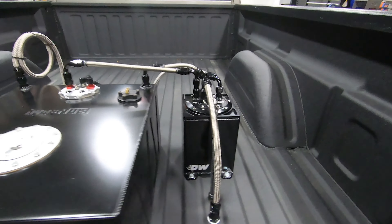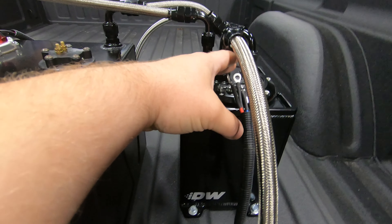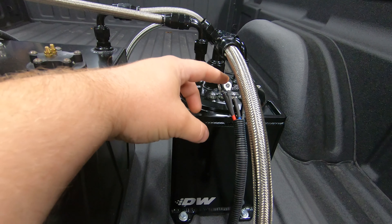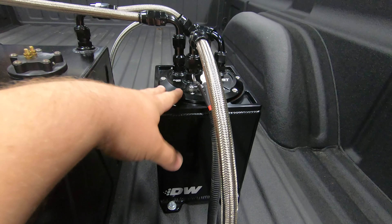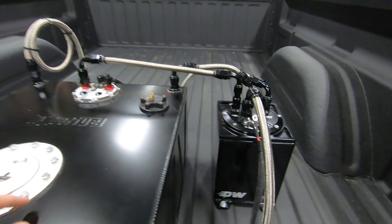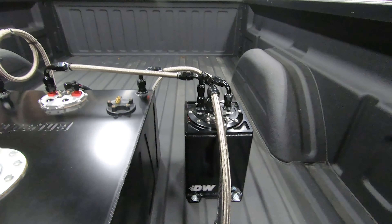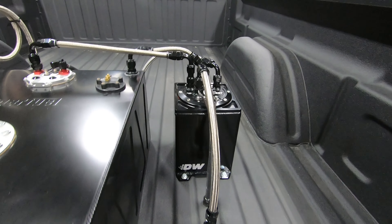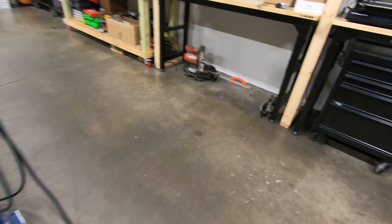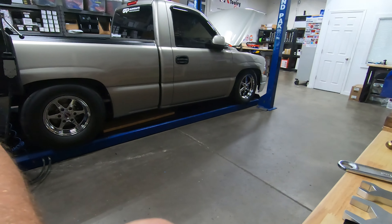Everything's plumbed in back here and everything's wired up. I have the primary pump wires left off of the surge tank — we're going to prime the surge tank so I don't want the pump inside the surge tank running at first. We're going to get some fuel in the surge tank using the pump that's inside the fuel cell, and then once we've got a little bit of fuel in the surge tank we'll hook that back up and make sure everything fires up and we don't have any leaks. We'll go ahead and get this lifted up, take a look at some of the wiring underneath, and it should be pretty much wrapped up.